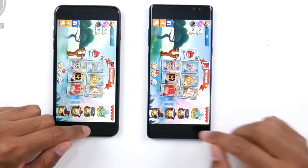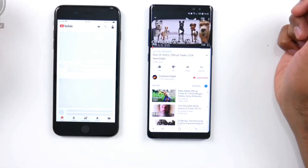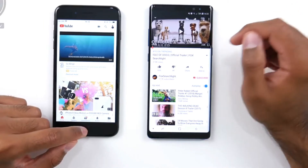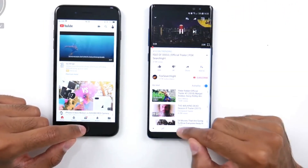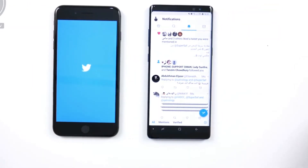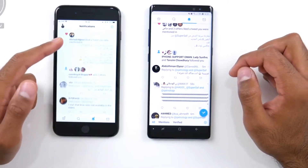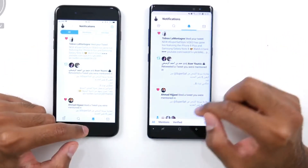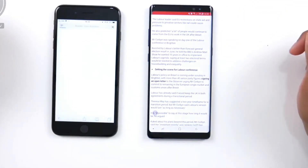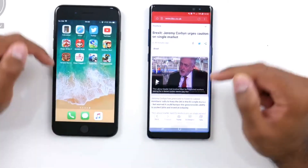iPhones are usually pretty well optimized. YouTube also has to be reloaded on the iPhone 8 Plus — not sure if this is the latest iOS update still needing time to be fully optimized with some apps. Twitter has to be reloaded again on the iPhone 8 Plus as well. So for RAM management the clear winner is the Samsung Galaxy Note 8. The browser also has to refresh on the iPhone 8 Plus; it's right where we left it on the Note 8. The calculator is fine on both.